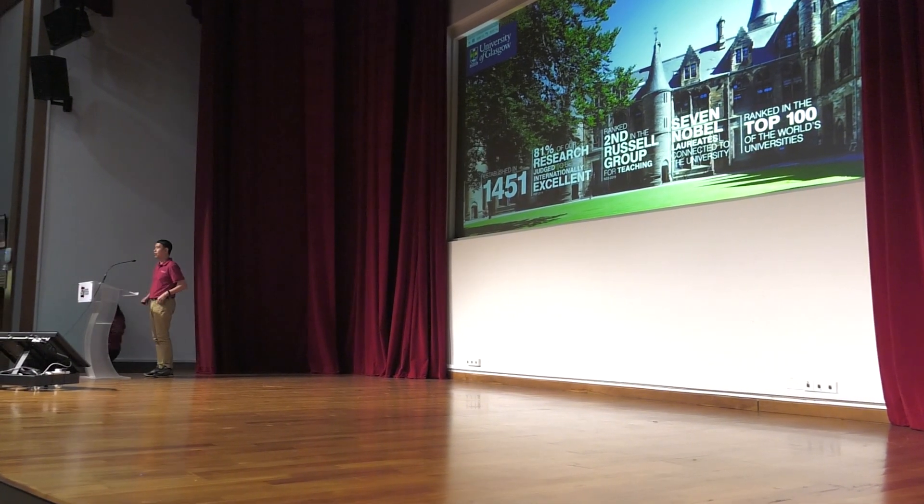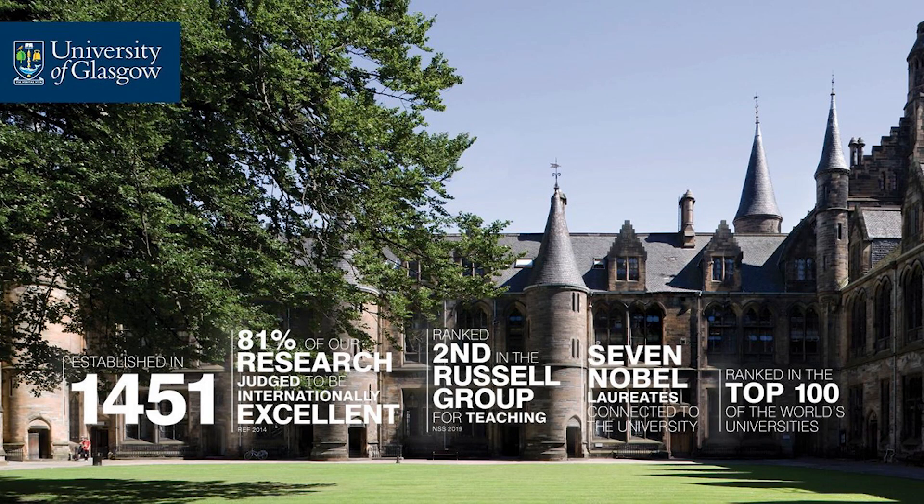Thank you, Jeannie. Hello everybody, my name is Sai Lung from the University of Glasgow, based in Singapore. The University of Glasgow was established in 1451 and is one of the top universities in the UK. We are ranked among the top UK universities and ranked second in teaching experience within the Russell Group, which is equivalent to the Ivy League in the US.